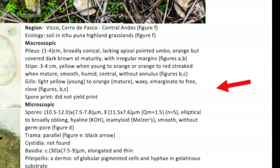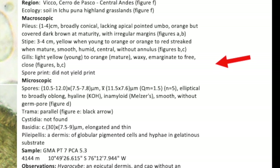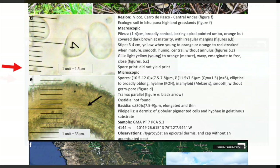On the centre right of the page are detailed descriptions of the mushroom collection data including GPS, and descriptions of macroscopic and microscopic characters and observations. The right centre also features microscopic level images of mushroom characters.